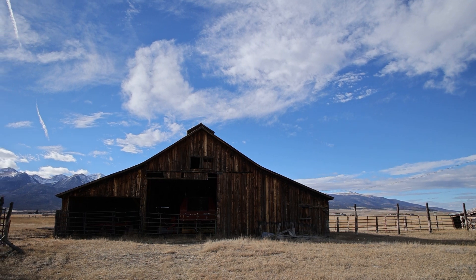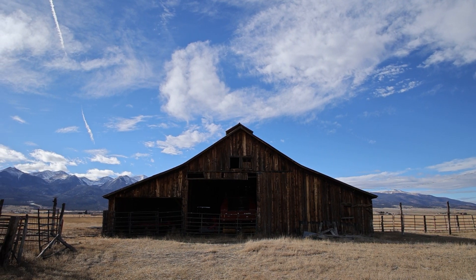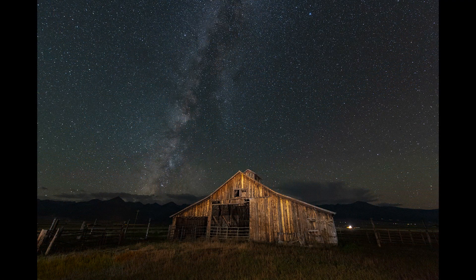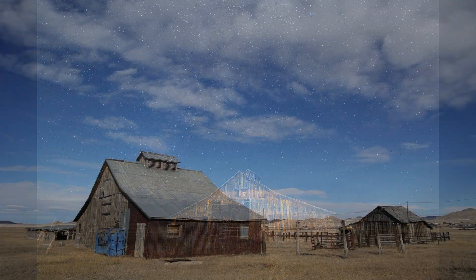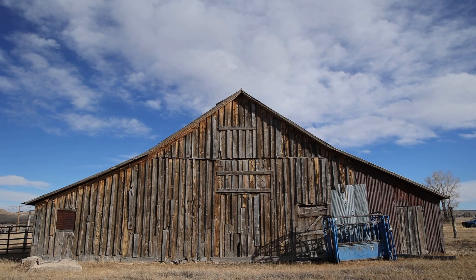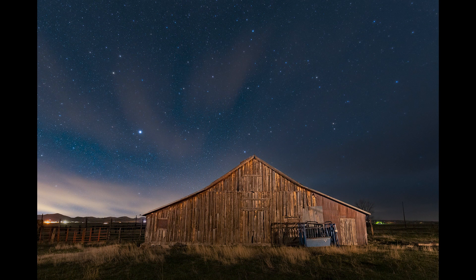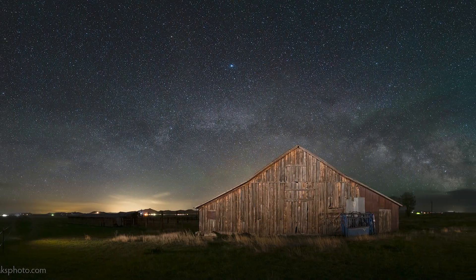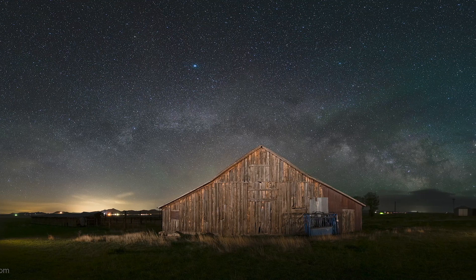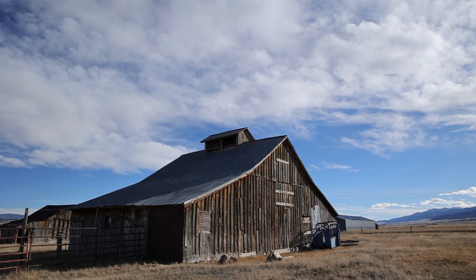Which side of the barn we photograph depends on the time of the season. Later in the season, we go to the east side of the barn and get the Sangre de Cristo Mountains in the background. Earlier in the season, we can get the panoramic views of the Milky Way arching over the barn. Or usually in the middle of the season, we can get the core of the Milky Way to the south with the west side of the barn in the foreground.